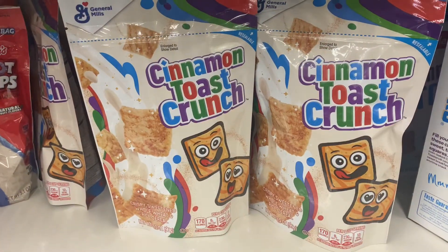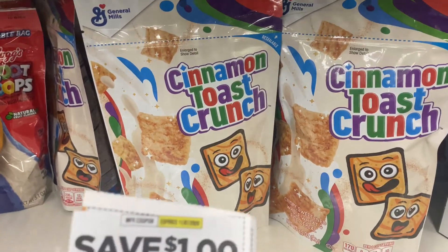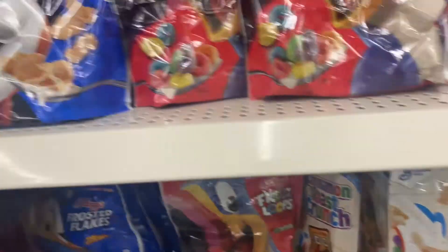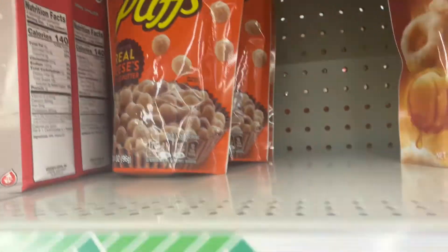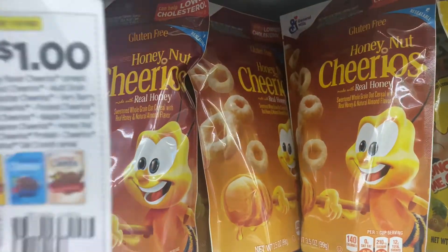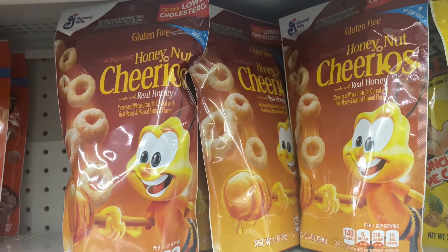So guys, the first items we are picking up is two of the Cinnamon Toast Crunch. I'm going to use one of these $1 off of two coupons, making them 50 cents each. I am taking a Reese's Puffs as well, and it's going to be the same coupon, making it 50 cents. Then I'm going to use one of these for the Honey Nut Cheerios, making those 50 cents as well.